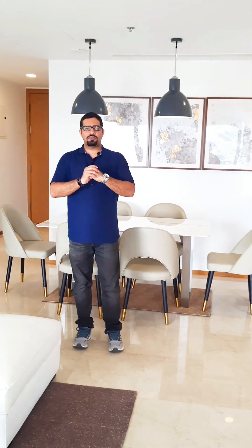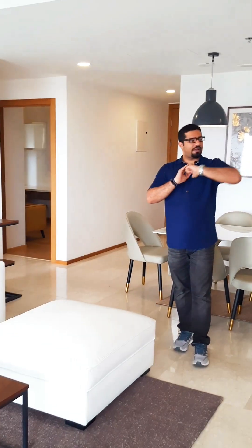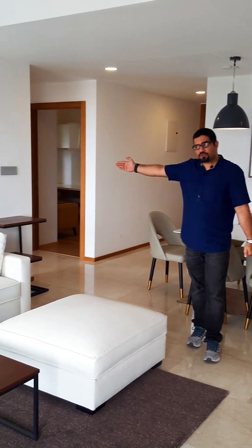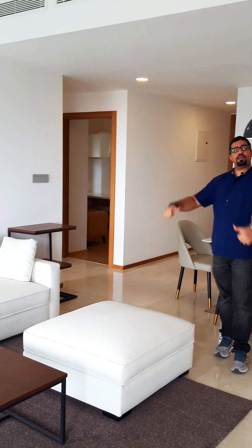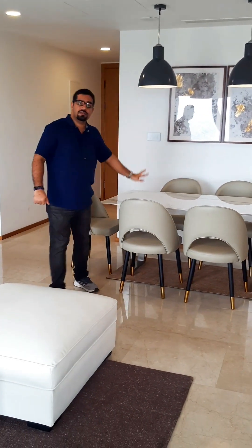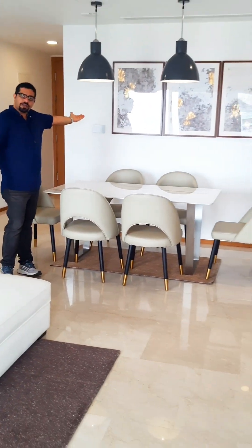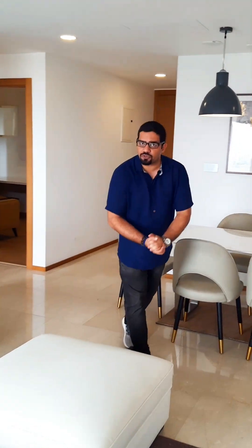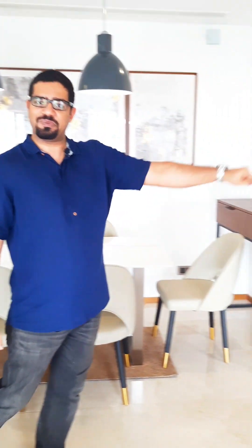A bit about the layout: to my left is the master bedroom, to my right we have the other bedroom and the study room, and behind me is where the entrance is. This here is the dining space and right behind this is the kitchen. We'll start with the most important room in this apartment — the master bedroom.